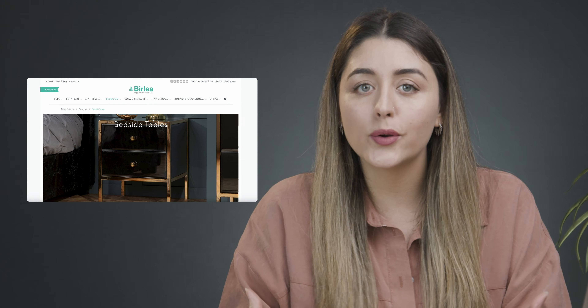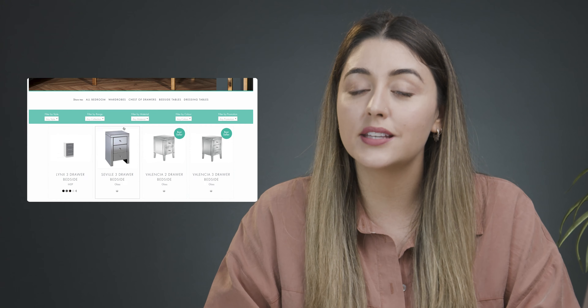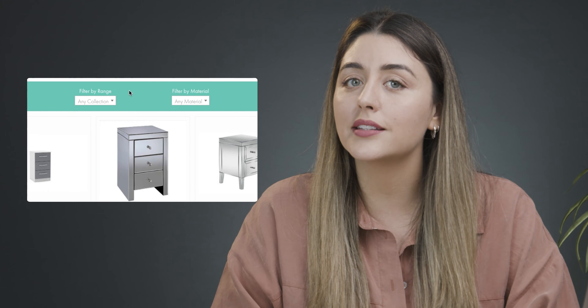Now you might be thinking, but Manuela, I only sell in one category. Do I really need to add product type filters? Let's look at the suitcase example. At first sight it may seem very simple, but when you think about it, there are two-wheel suitcases, four-wheel suitcases, hard shell suitcases, fabric suitcases, smart suitcases, duffel bags — the list goes on. Providing product filters gives your customers more flexibility. The most common way is to include category hierarchies, where the best filters let you choose from a broad category and then narrow down to more specific details like material and style.